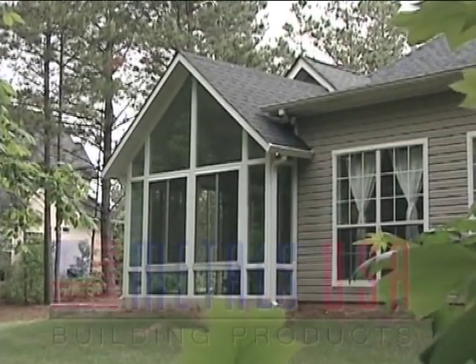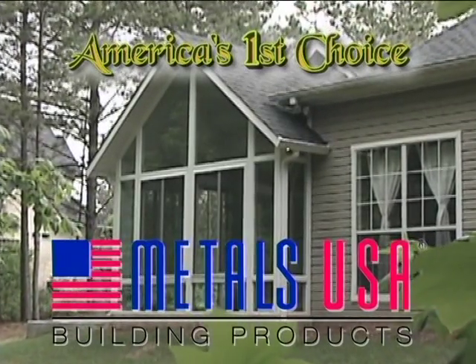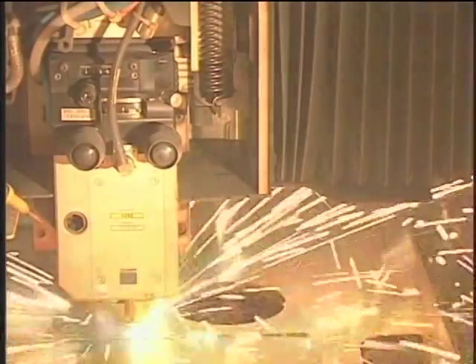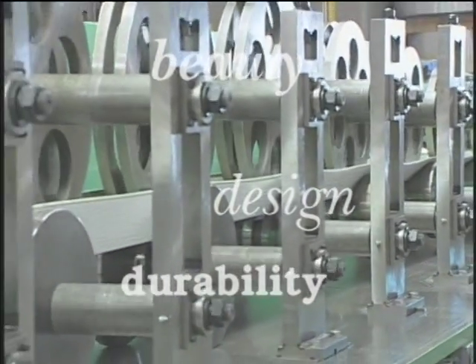Well now you can with a sunroom from Metals USA, America's first choice for quality sunrooms. For over half a century, Metals USA has set the outdoor industry standard for beauty, design and durability. Now we're ready to do the same for you.